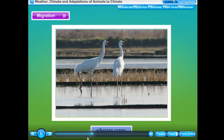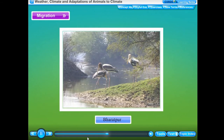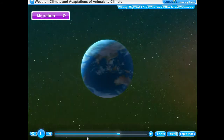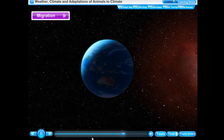The normal habitat of Siberian cranes is Siberia, which is a very cold place. When winter sets in Siberia it gets extremely cold, so the Siberian cranes fly thousands of kilometers and come to warmer places in India such as Bharatpur in Rajasthan, Sultanpur in Haryana, and some wetlands of northeast India and other parts of India.